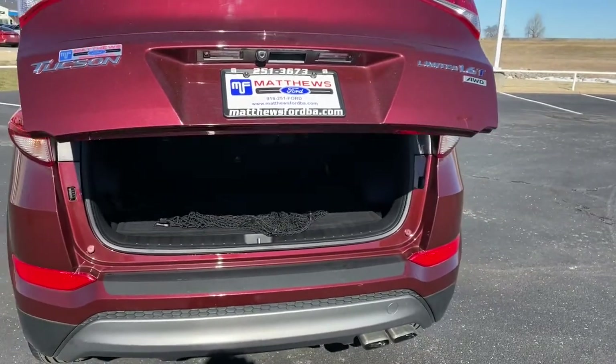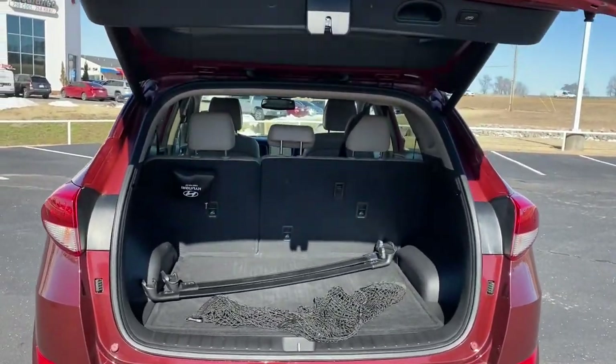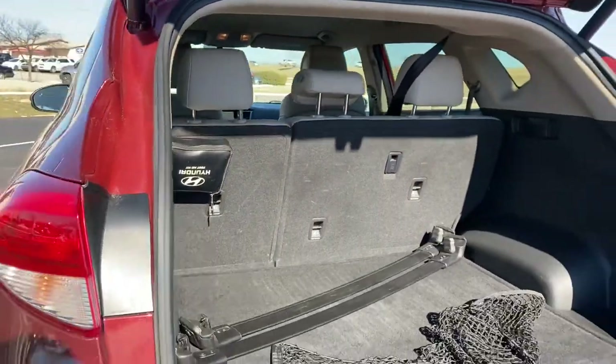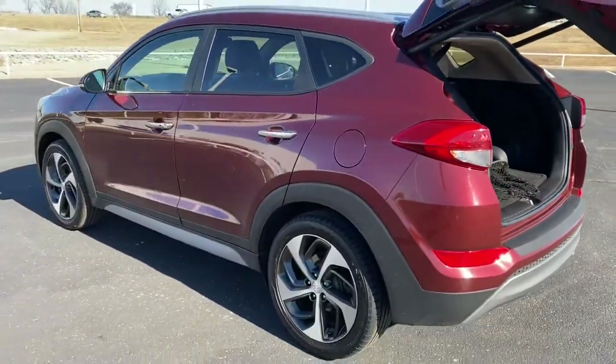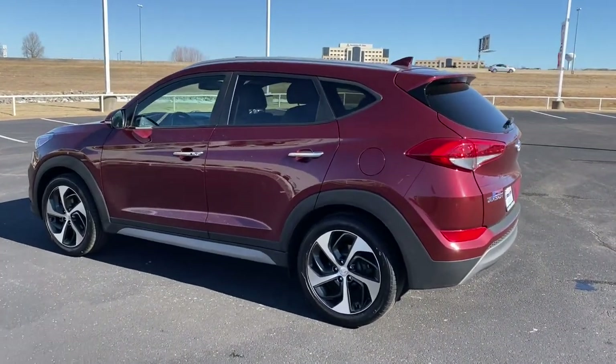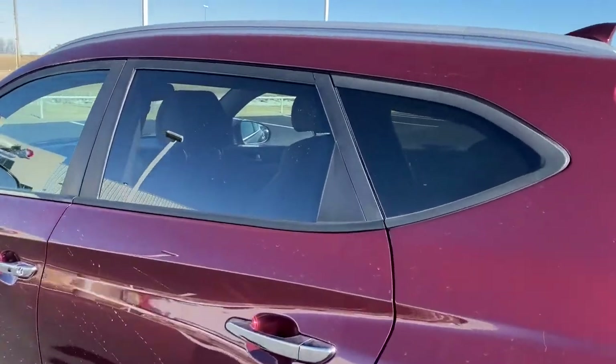These are just some of the great options this vehicle comes with: all-wheel drive, navigation system, keyless entry, power lift gate, remote engine start, keyless start, power passenger seat, satellite radio, premium sound system, fog lamps.